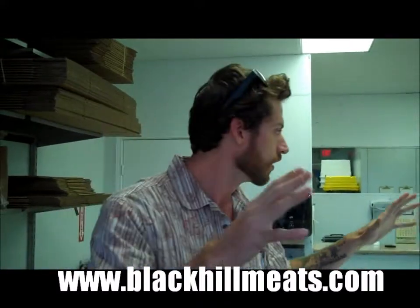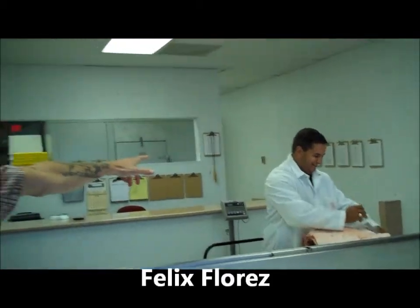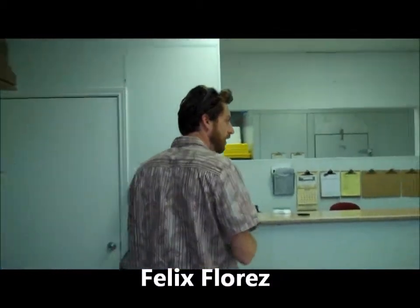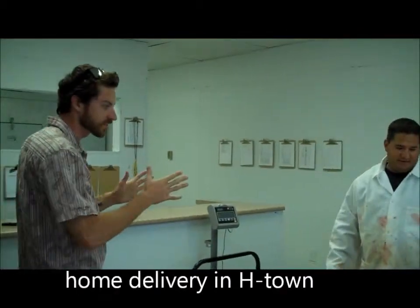This is their production kitchen. Here's my man Felix Flores, the man behind Black Hill Ranch. Felix, how are you doing? Long time no see. Got a dinner tonight for the family.